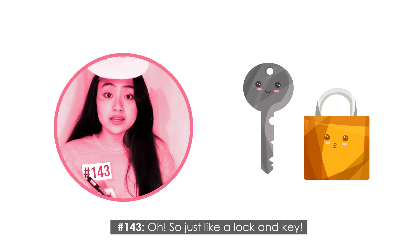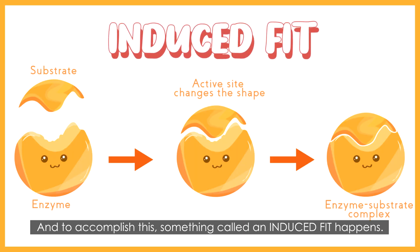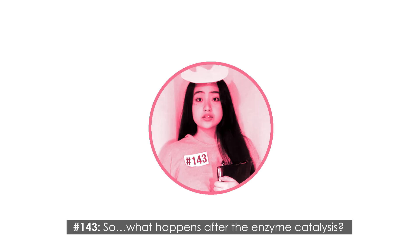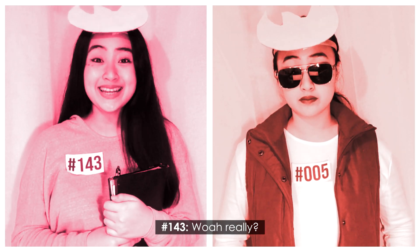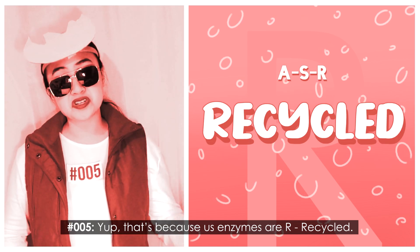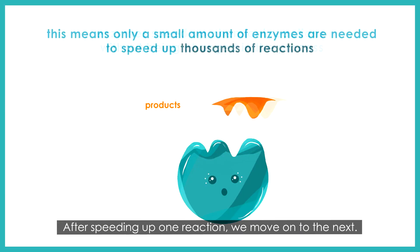So just like a lock and key? Yes. And to accomplish this, something called an induced fit happens. It's when our active site changes its shape just a bit to better accommodate the substrate. What happens after the enzyme catalysis? What happens to us? Well, we just move on to the next substrate. That's because us enzymes are recycled — we're not permanently changed in the process. After speeding up one reaction, we move on to the next.